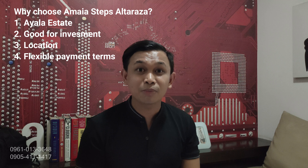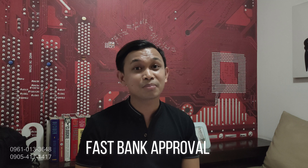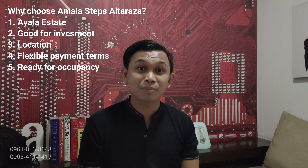Number 3 is yung location — nandito na po lahat. Malapit po tayo sa mall, malapit po tayo sa hospital, malapit po tayo sa commercial establishments, at madali po ma-locate yung property natin dahil malapit rin po tayo sa mga transport terminals. Pang-apat po, very flexible po yung payment term namin ngayon dito sa Altaraza — wala pong malaking cash out para mag-avail ng property. Napaka-minimal lang po ng requirement sa down payment para ma-qualify po kayo, at mabilis din po tayo ma-approve sa banko. At number 5, ready for occupancy na po yung property natin — pag nag-reserve po kayo, in 60 to 90 days, pwede na po ninyong gamitin yung property.